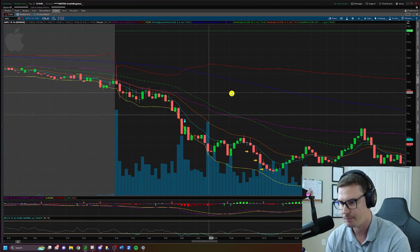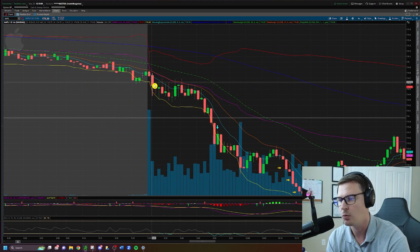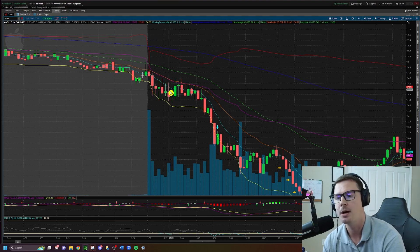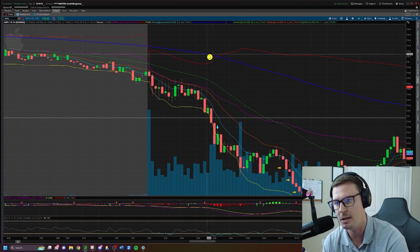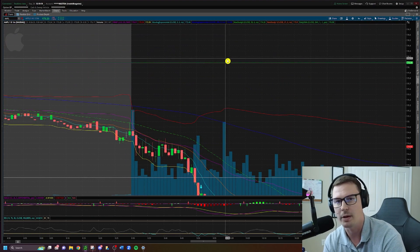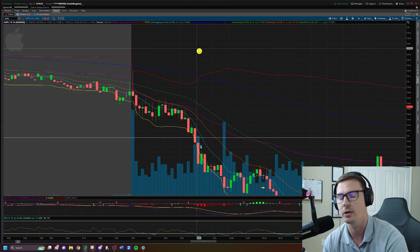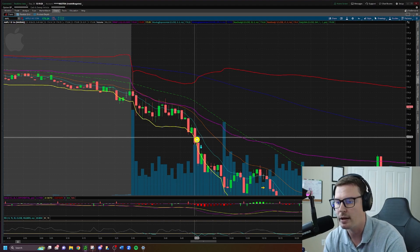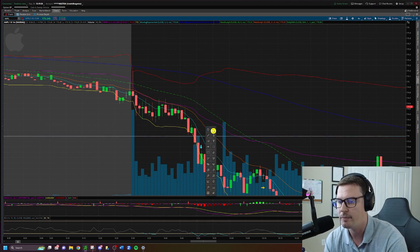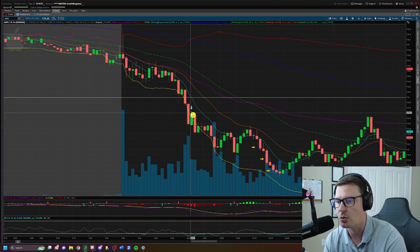Moving to the one-minute time frame: we have opening consolidation right here. We're not trading in the first five minutes — we're waiting to see if this is going to push topside or fail. If it pushed topside and recovered, we didn't have a plan to trade Apple long. But we did have a plan if it broke down, and the scenario played out perfectly — we get a breakdown of $174 right here at this trend line.